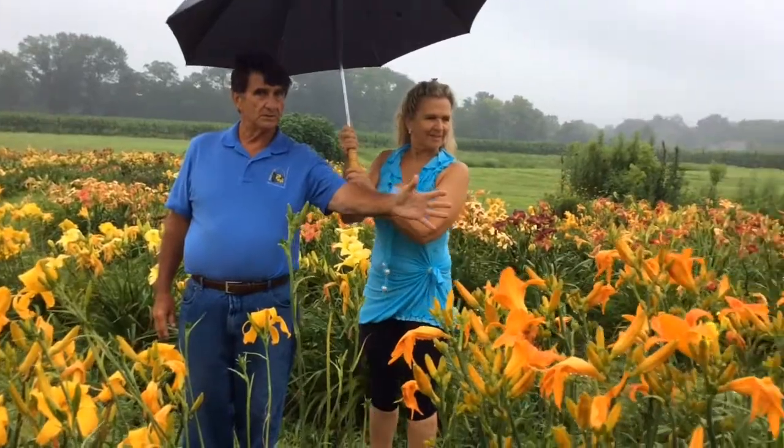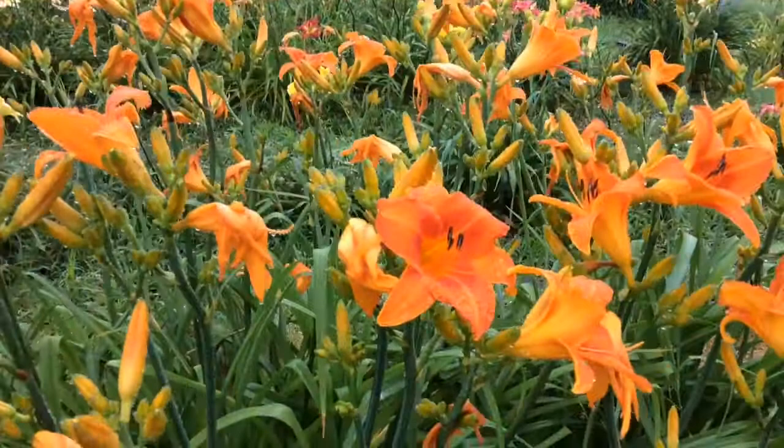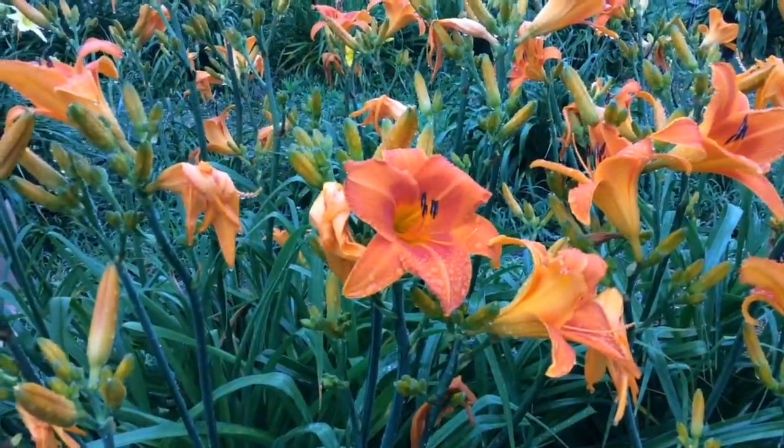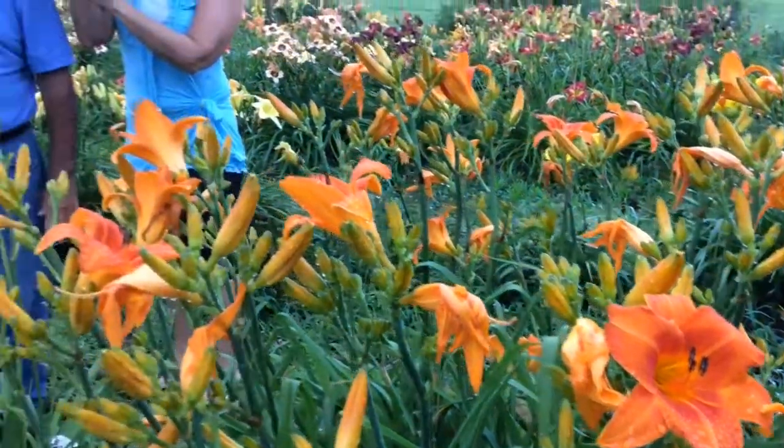This big orange one here is like a great performer, a really nice plant. And it does well here. Now it may not do well in Florida or Texas, but it does well here.